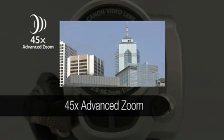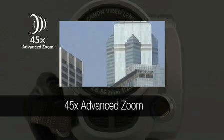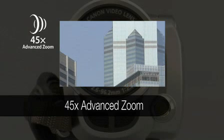Canon's advanced zoom combines a genuine Canon video lens with the powerful Digic DV2 image processor to deliver up to 45 times magnification.